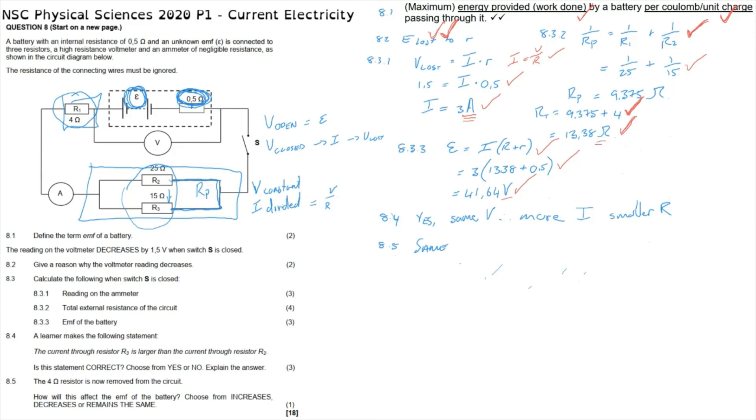For question 8.4, one mark for saying yes, the statement is correct; one mark for showing that in a parallel circuit the voltage remains constant; and the last mark for demonstrating that when voltage remains constant, the resistor with smaller resistance will have more current. It is a good idea to refer to Ohm's law — I = V/R — to make that explanation clear. For 8.5, one mark for the correct answer.